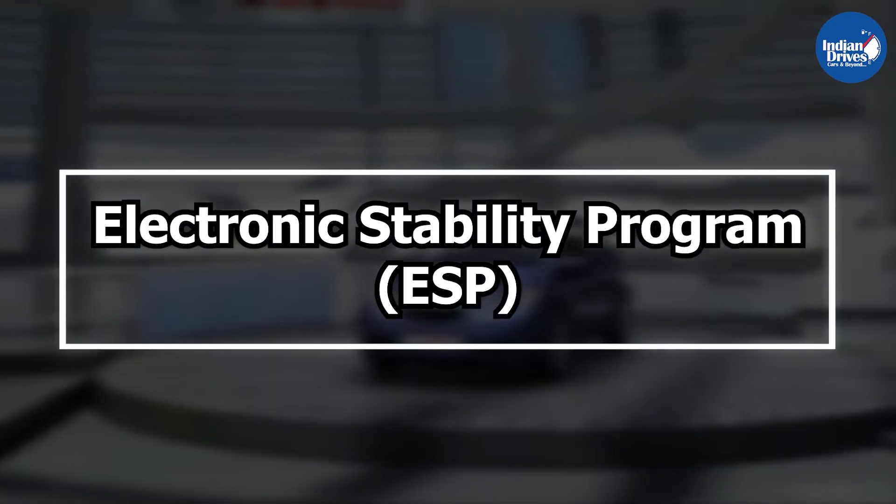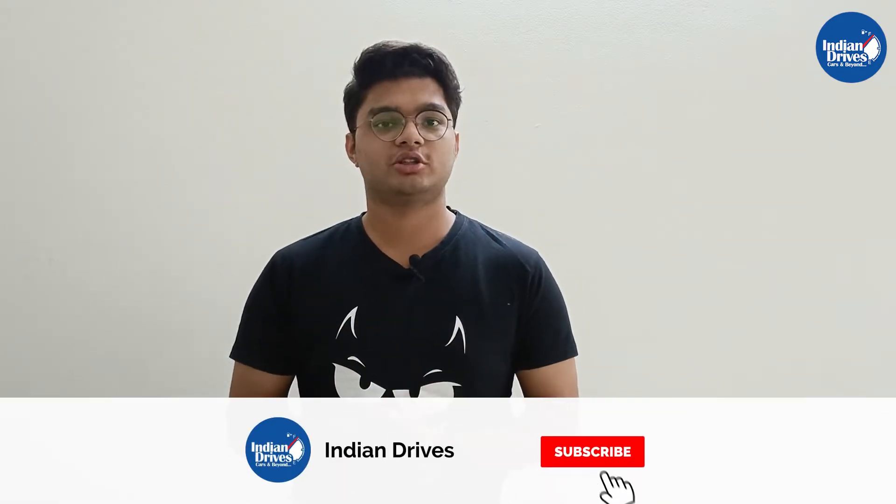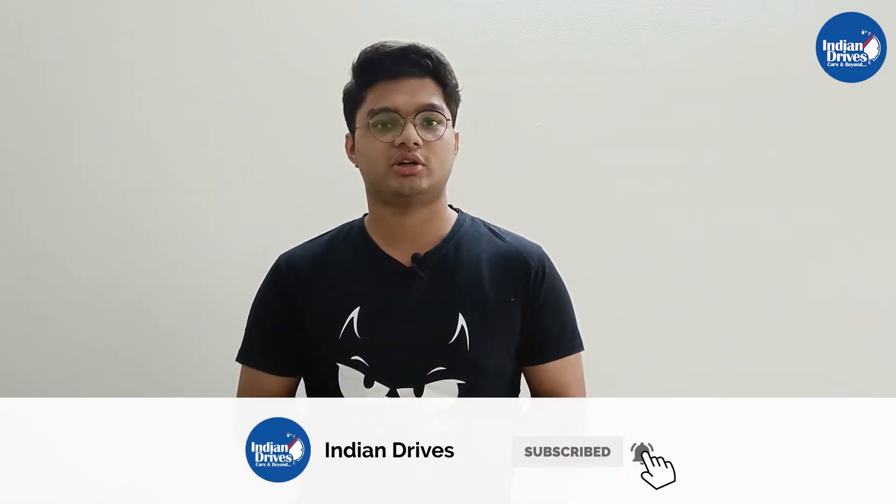Hello and welcome to Indian Drives. In this video we briefly explain the mechanism of the Electronic Stability Program, also known as the ESP. Do not forget to subscribe to our channel so you do not miss out on such interesting automotive content. Without any further delay, let's begin.